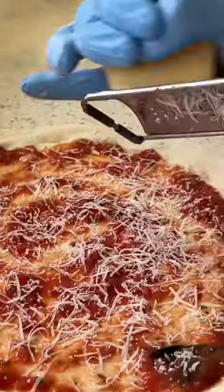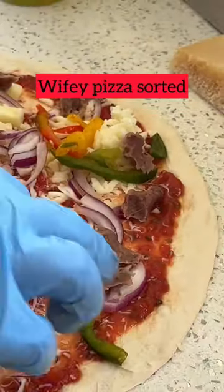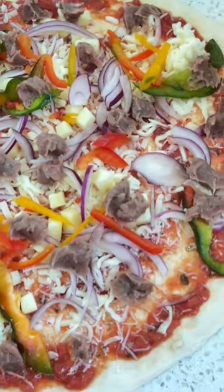They spread fresh tomato sauce from Italy, some fantastic cheese, even more cheese. Then they put a little bit of lamb and different vegetables, and boom, watch her pizza ready to go.